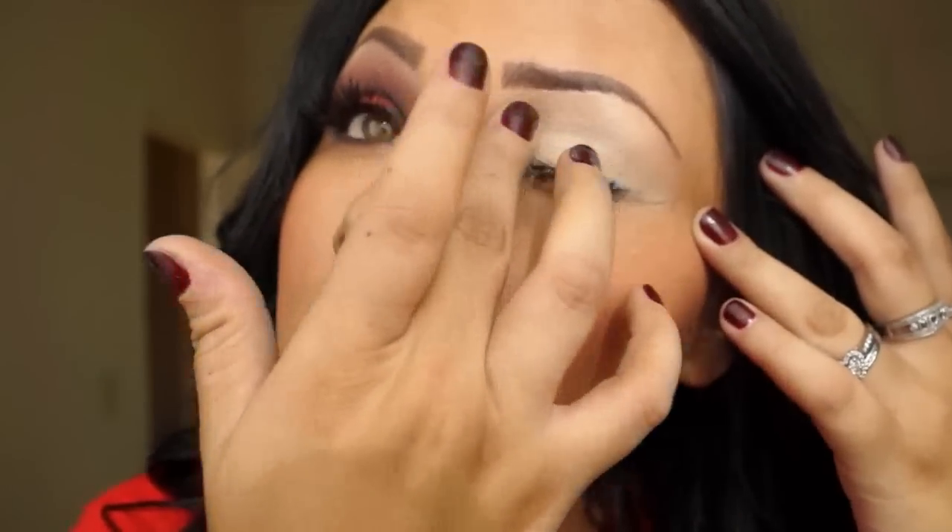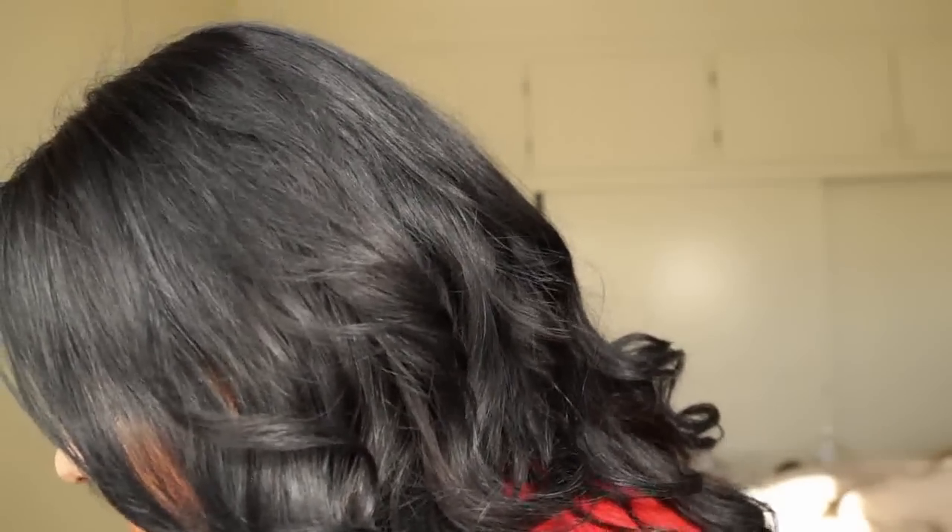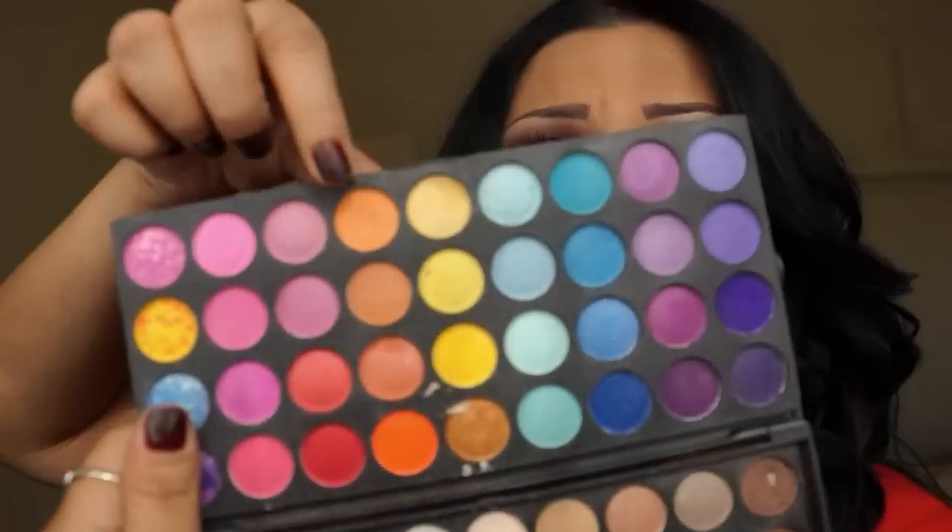I already have eyeliner on from today — just eyeliner — and I decided to do a look for you guys. And no, I'm not wearing contacts, these are my real eyes. From there I'm going to be using this Bitch Love Cosmetics palette. I'll ask the owner where you can get it because I don't see it on the website. I'm going to use this orangey color as my first, medium color and apply it on the crease — all over the crease like so.